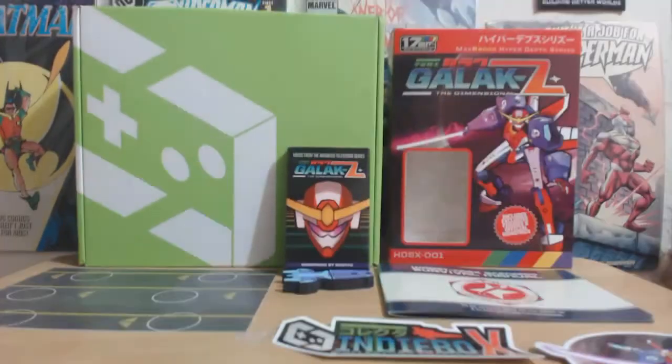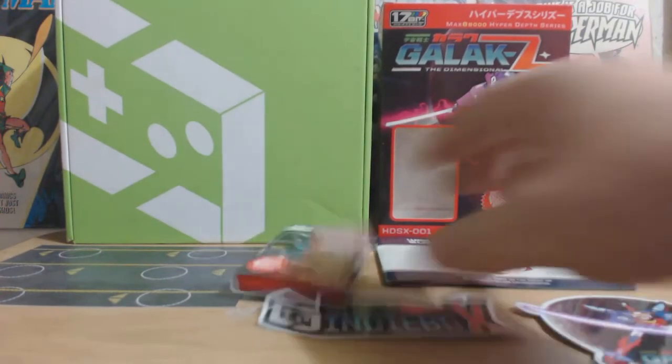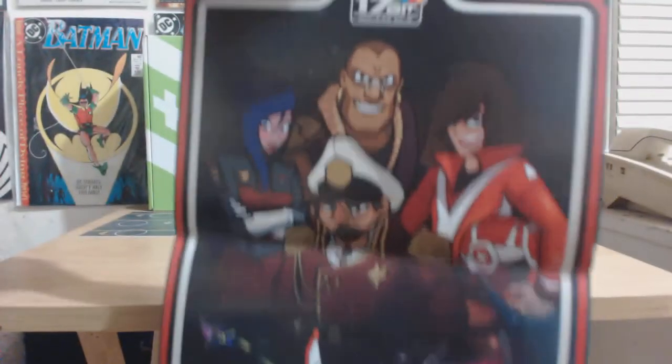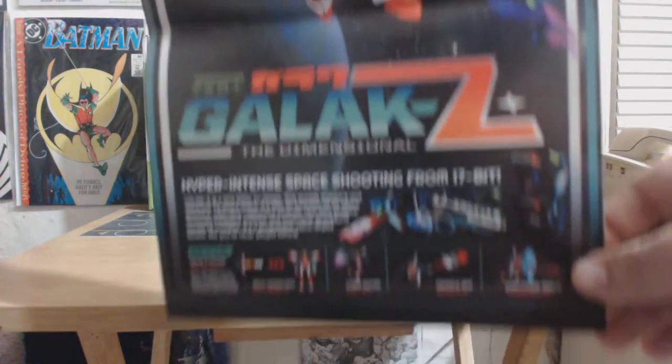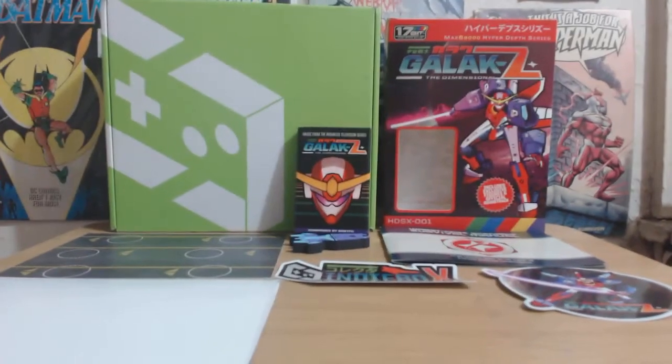The robot on the sticker reminds me a little bit of Gundam Wing. We also got a really awesome poster — we'll back the camera up to show you guys. The poster is really nice; you get all the characters from the game, the robot, and it says Galaxy Z. Really cool poster — I'm going to fold that up and leave it here. Really nice size poster.